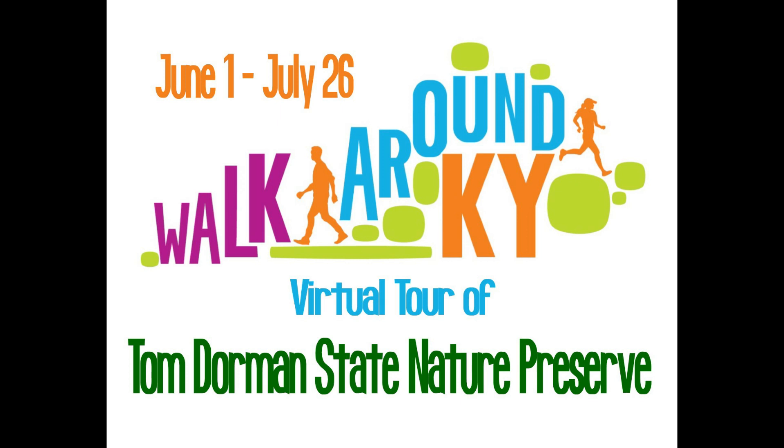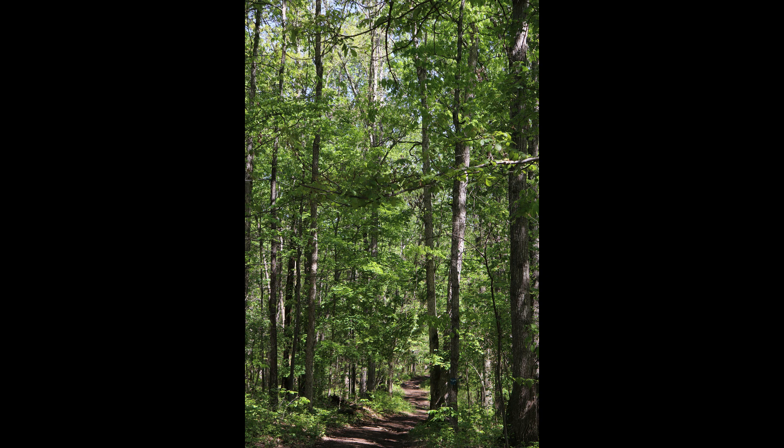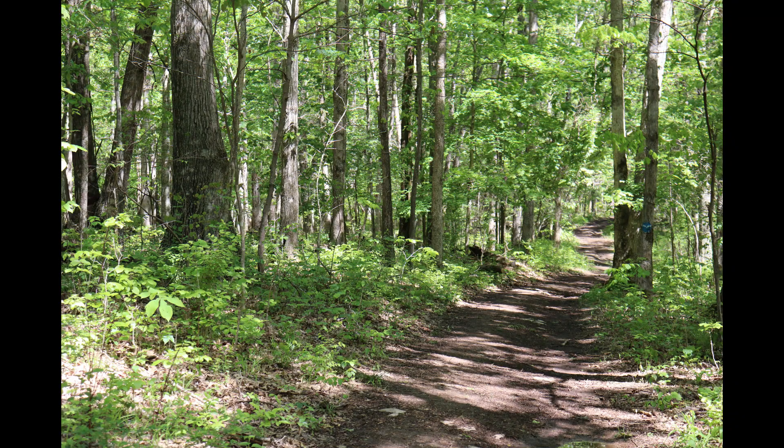Welcome to a virtual tour of Tom Dorman State Nature Preserve. Located primarily in Garrett County, Kentucky, the Tom Dorman State Nature Preserve protects 945 acres of Kentucky River Palisades habitat.